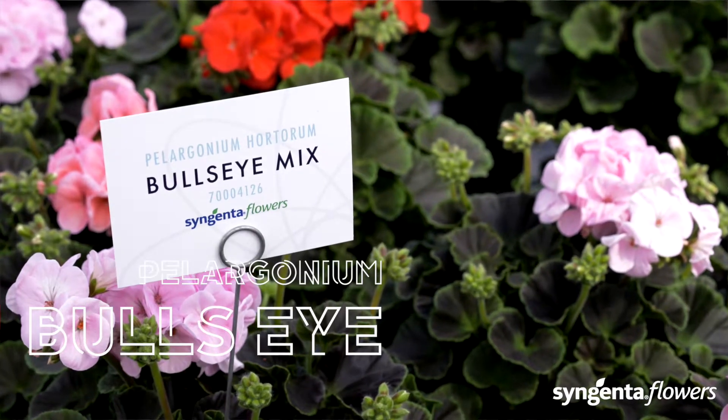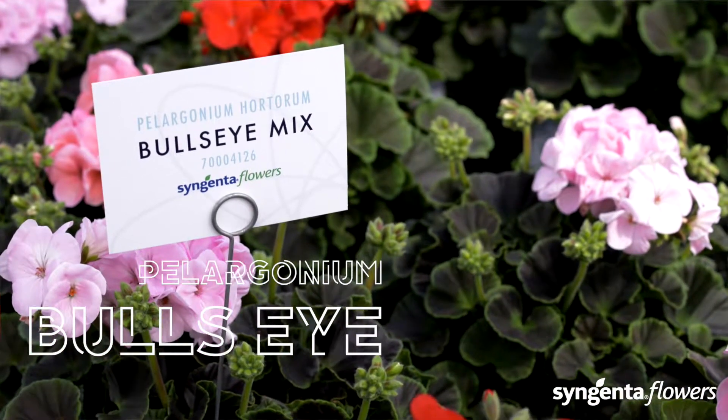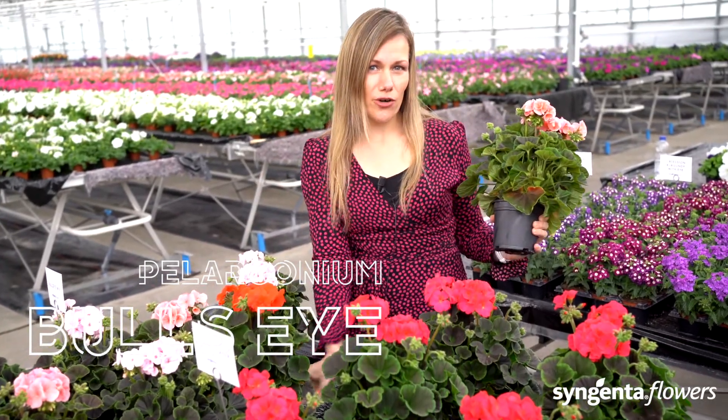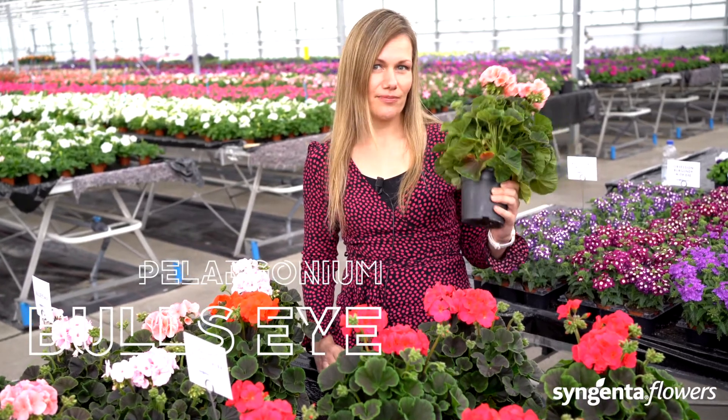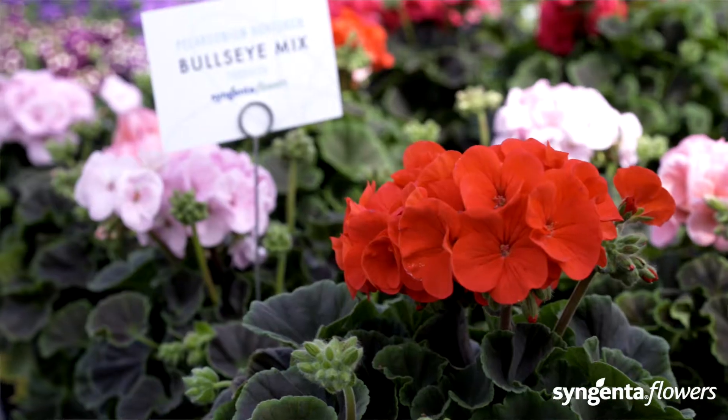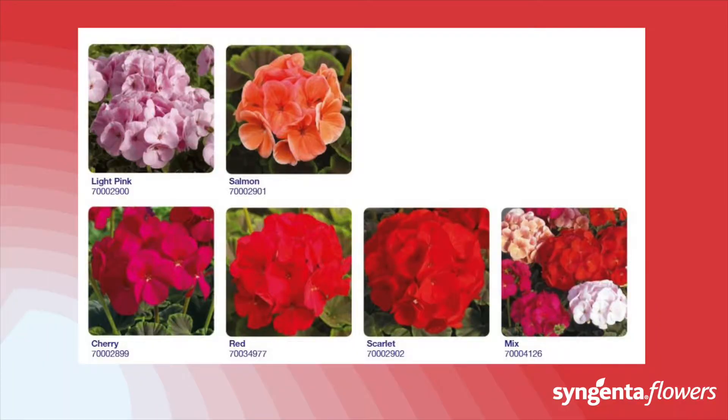Look how these rich chocolate foliage leaves contrast beautifully with the brightly colored flowers. Bullseye works well alone or in mixed containers. The foliage provides some nice extra interest to the color palette. Bullseye is very responsive to PGRs, so it gives you flexibility and you can grow it in a wide range of small to large containers.